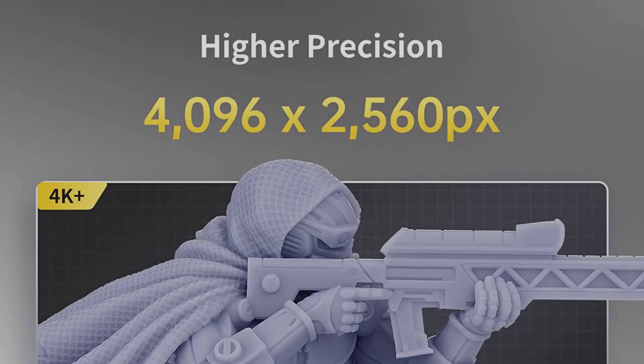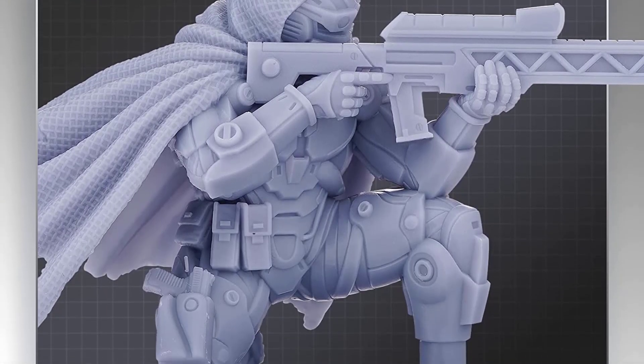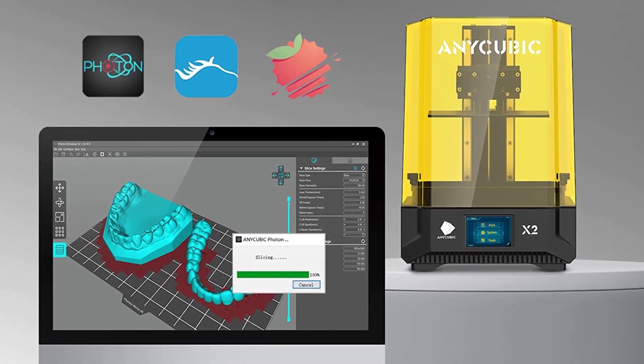You'll need to tune the settings to get accurate prints, but once that is done, the printer is unstoppable. The Mono X is for you if you want the flexibility to 3D print larger with exceptional print quality.